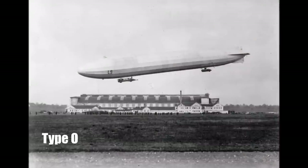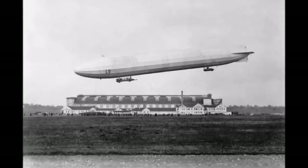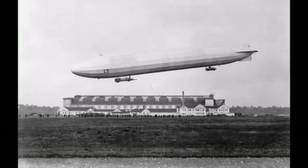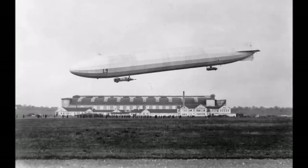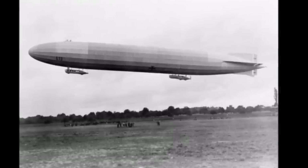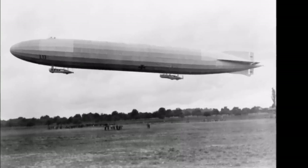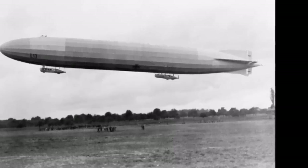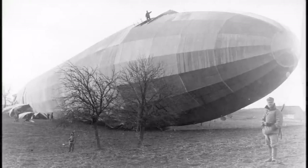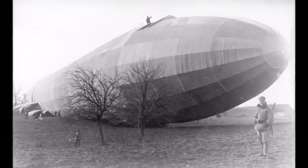The next Type O Zeppelins were the first real military airships which started service in March 1915. They got rid of the center passenger cabin and only had two compartments now, one at the front and one at the rear. Additionally, this type changed to a simpler rear rudder with a cross shape. This type was more reliable and harder to damage for the enemy. The overall length stayed at 163m and also the gas volume stayed at 25,000m3 of hydrogen.